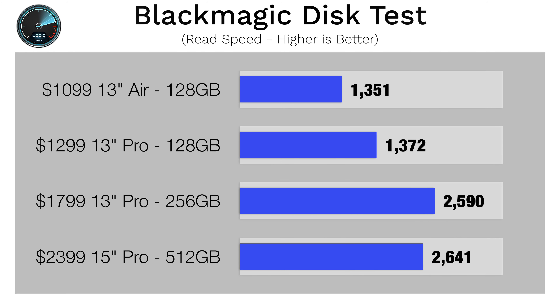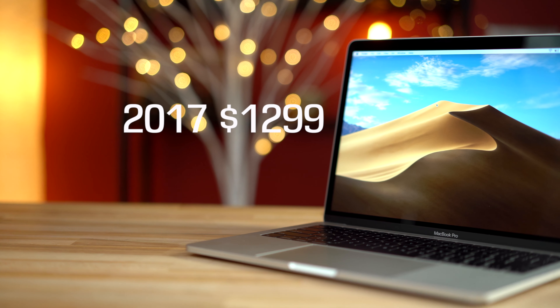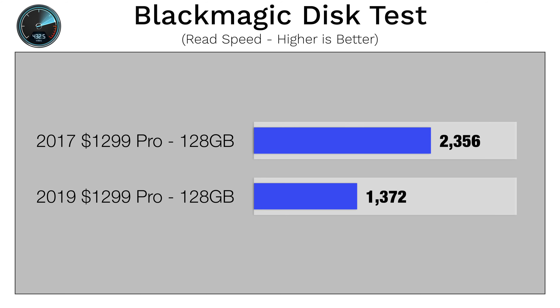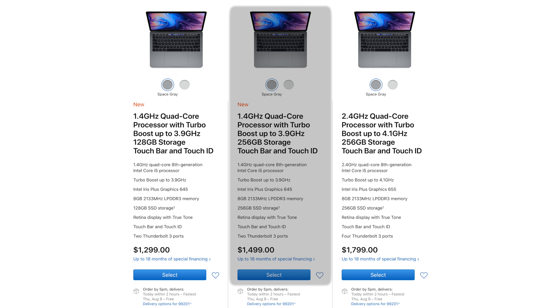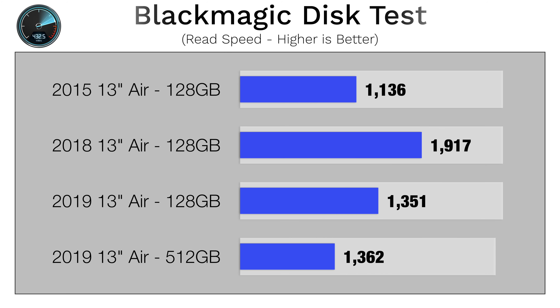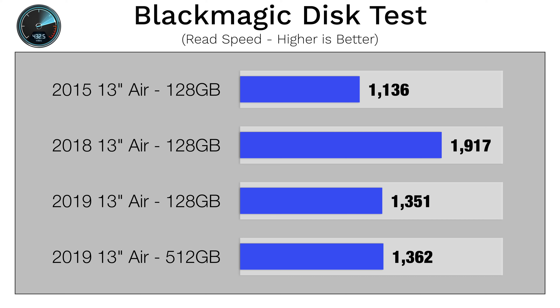The answer is yes, they did, and it has to do with the SSD storage. After some testing with the new 2019 MacBooks, we found that the storage transfer speeds have actually gone down this year. For example, the 2017 $1,300 MacBook Pro with the base 128GB SSD got around 2300MBps read speed, compared to only around 1300MBps on the 2019 base model. That's a 1000MBps drop in speed, and even if you upgrade to the 256GB SSD, it's still around 1000MBps slower than the 256GB on the $1,800 MacBook Pro, which shows that only the base model has been affected. We see the same thing on the MacBook Air as well — this year's model dropped by around 600MBps read speed when comparing it to last year's 128GB SSD.